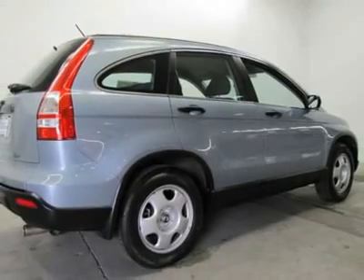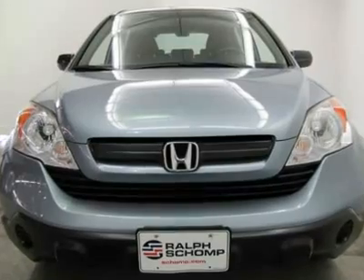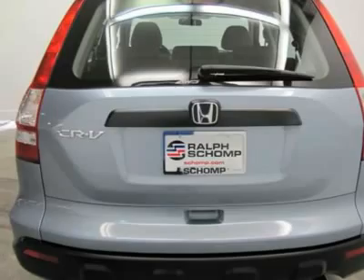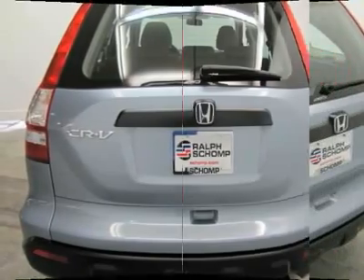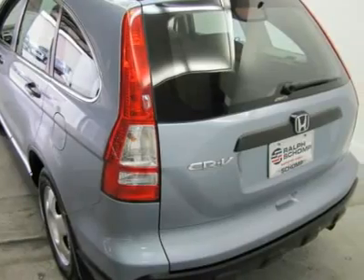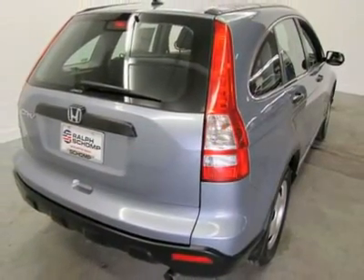It is nicely equipped with features such as rear window defroster, telescoping steering wheel, remote keyless entry, power door mirrors, electronic stability, tilt steering wheel, bumpers, body color, rear window wiper, rear seat center armrest, power windows, driver door bin, and split folding rear seat.